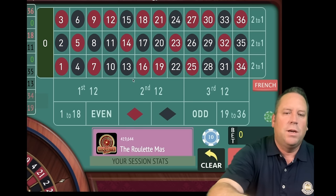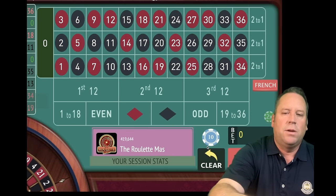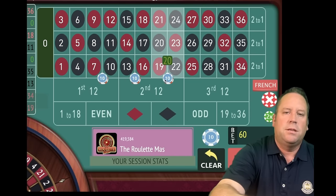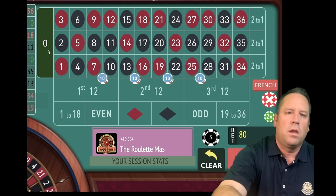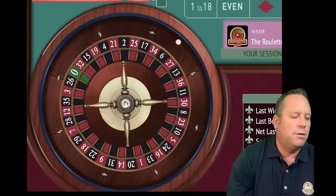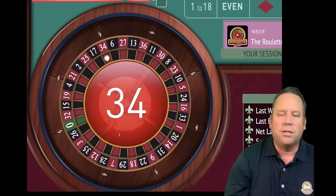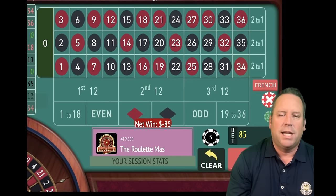We're going to start with a zero balance. We'll put $20 on four double streets and then $5 on zero — $85 total bet. Timer's set for 15 minutes. Make sure you stick around for the second video as well. And that's an $85 loss to start.